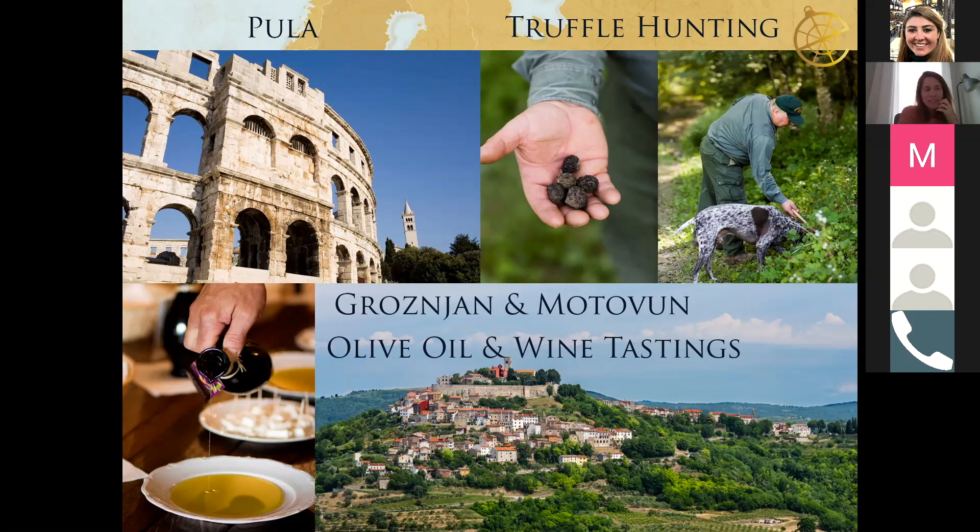Another option is day trips to the artist colonies of Grožnjan and Motovun, either by private driver or by bike tour. There's a biking trail that goes along the valley from one town to the other, and during the journey we can arrange an olive oil tasting and end the excursion with a wine tasting. The olive oil and wine tastings can also be done as separate experiences. It's a great full-day activity to explore the whole region.